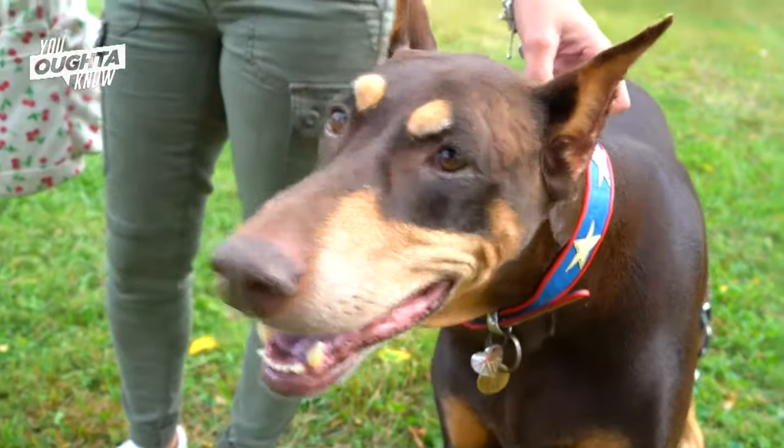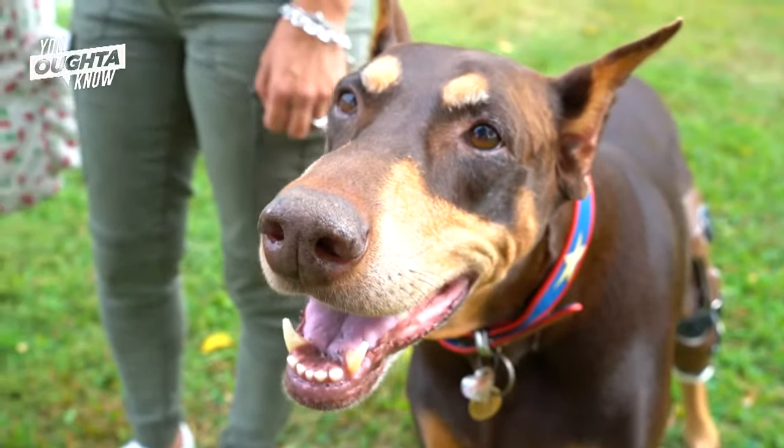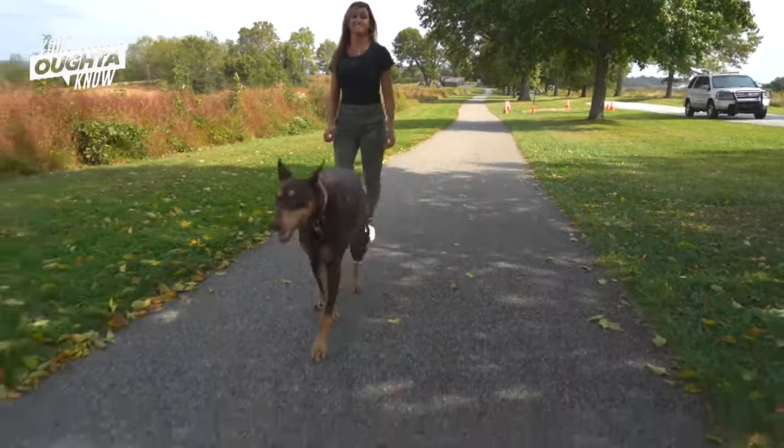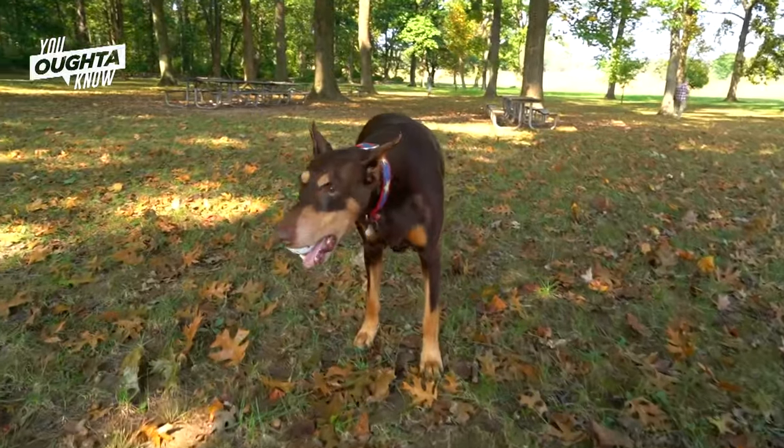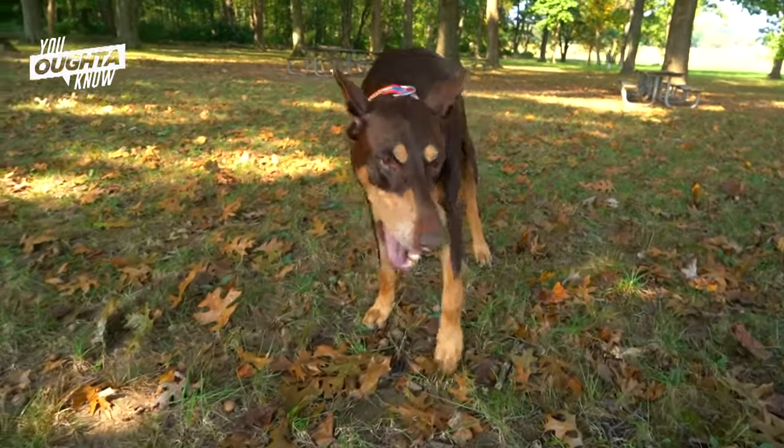It was devastating. She's my baby, she's my friend. We're together — we hike every day. They gave me back my girl. They gave me back my hiking partner, and I feel so grateful.